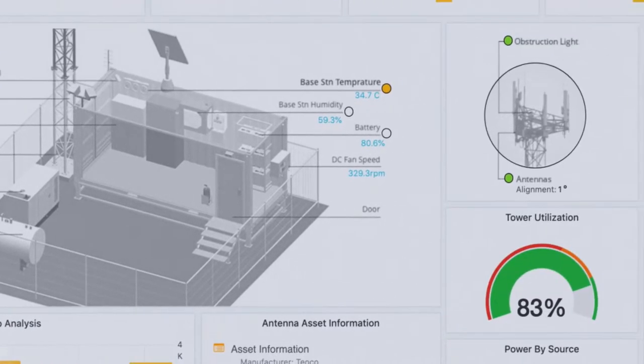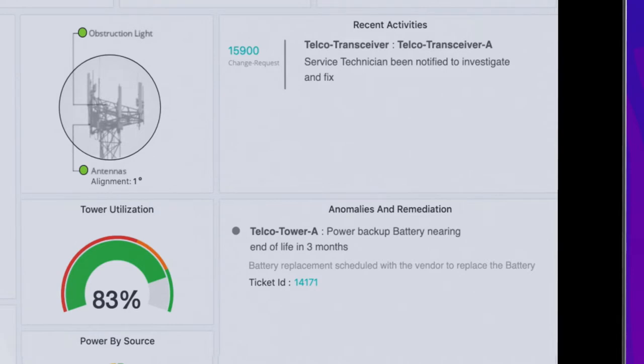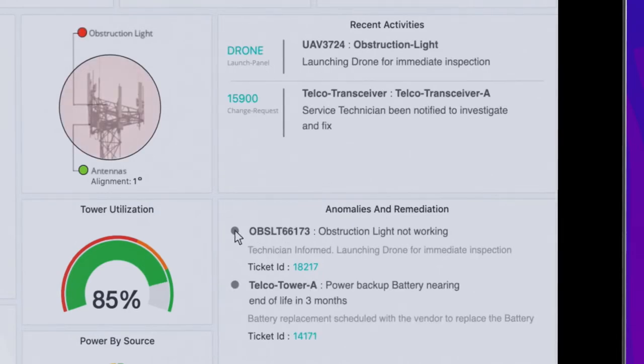In the anomalies and events dashboard, we can see important events that have occurred and the actions taken. An anomaly has been detected indicating an error condition with the obstruction lighting. This is a critical situation since lighting is necessary for promoting aviation safety. Helix Edge has identified the issue and automatically submitted a service request for a service technician to provide a maintenance check on the equipment.